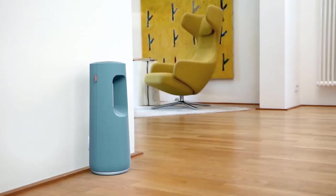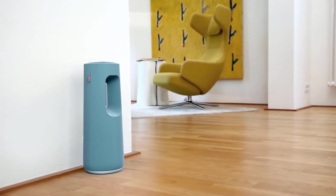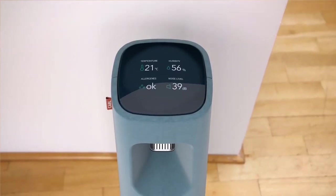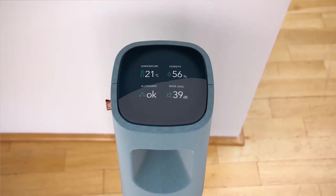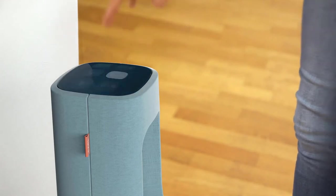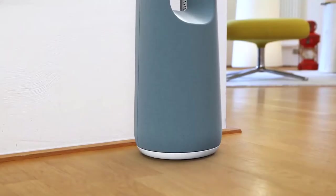Meet Carl, a robot concept designed by Design3. Carl was designed to make life easier and safer. His high-end sensors can scan your home for carbon monoxide, allergens, and unusual noise.